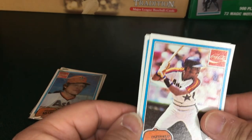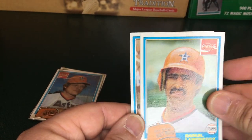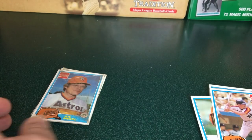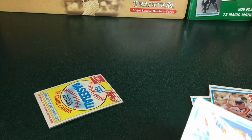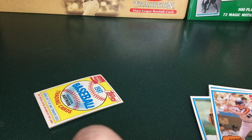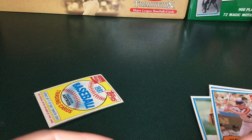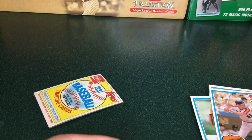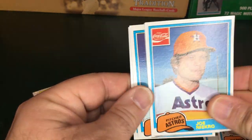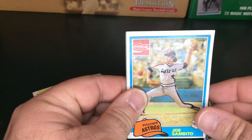Seems to be a lot of the same players — Cesar Cedeno, Raphael Landestoy, and Art Howe. So we may end up getting a full set out of these. And our next pack: Joe Niekro, J.R. Richards, Joe Sambito — there's a new one.